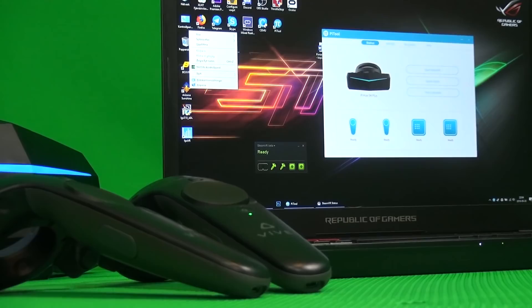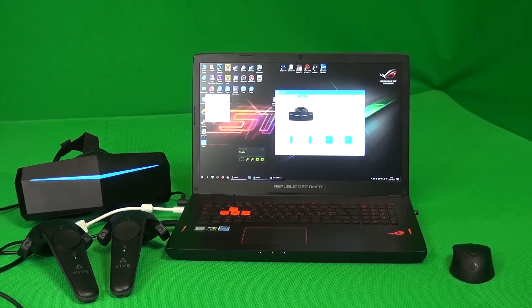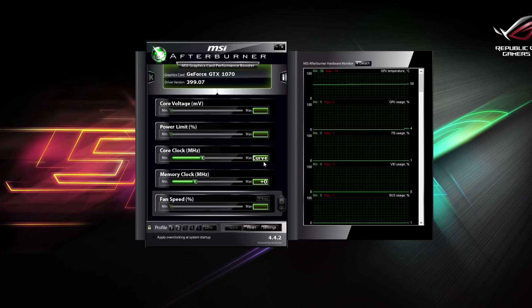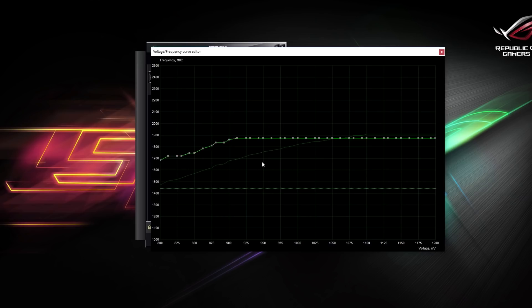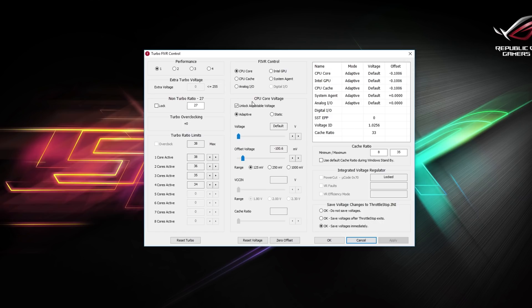The GPU is not overclocked beyond factory settings, mainly because of heat issues, but I have made some custom adjustments to improve overall performance. First, I applied a custom voltage curve in Afterburner for more efficient voltage to the GPU without overheating it at high frequencies. Too much heat causes the GPU to throttle, resulting in lower boost clocks. Secondly, the Intel i7 processor is undervolted to maintain full power on 4 cores without using more voltage than necessary. Undervolting by only 100 millivolts can lower CPU temperature by more than 15 to 20 degrees Celsius — but be careful, as undervolting could destroy your laptop CPU if done incorrectly.